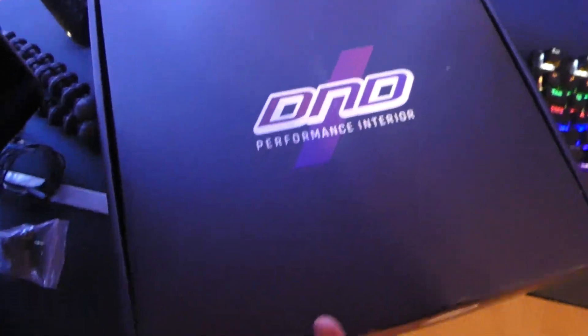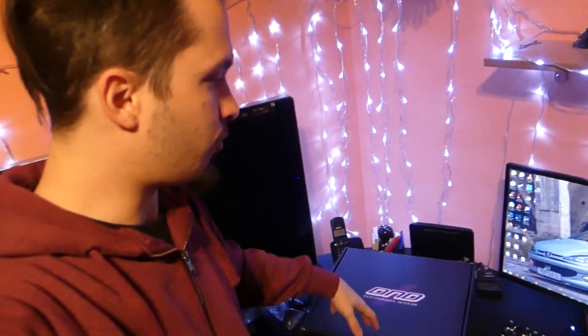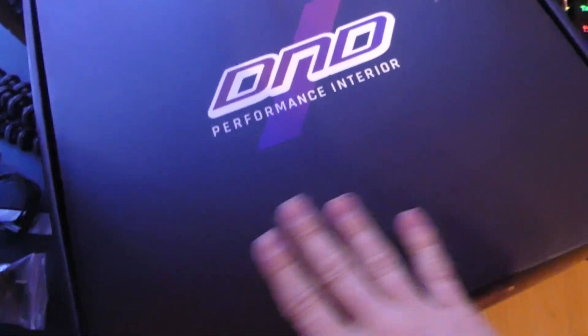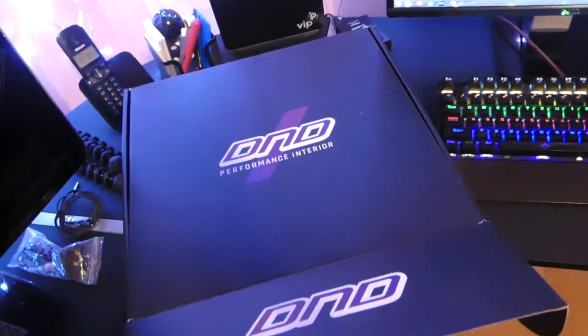As you can see the packaging is really, really nice. The box — it wasn't just this one box, it was a box in a box, so there were two boxes. I just love when I order something and it comes in nice packaging.